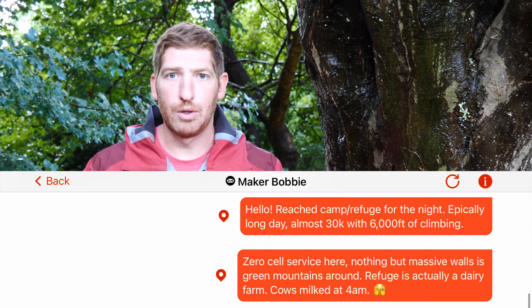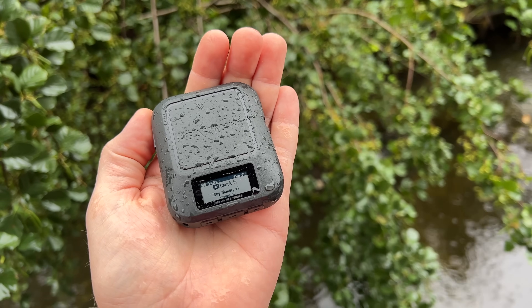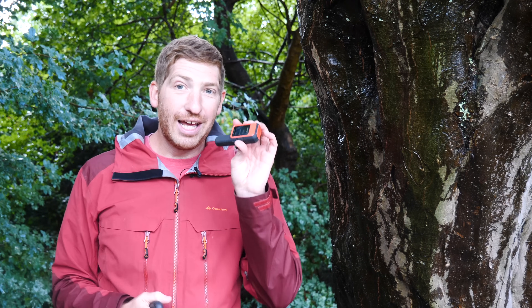They're both similar in that they have the ability to send messages — quick messages like 'I'm checking in at camp' or 'I'm starting for the day.' They also both have the ability to type out longer messages either on the device's screen or via a paired smartphone. Both have an SOS button hidden under hard plastic caps, and both have USB-C charging. The Messenger has essentially double the battery life: up to 28 days in 10-minute tracking mode versus 14 days for the Mini, and up to 46 days in 30-minute tracking mode versus just 30 days.